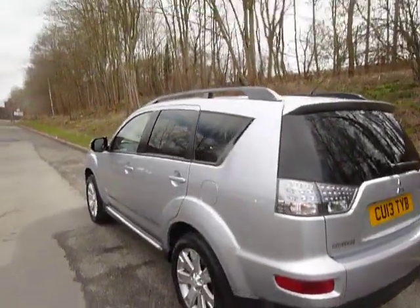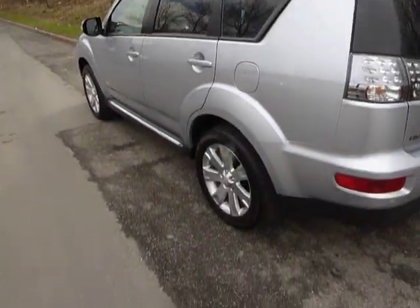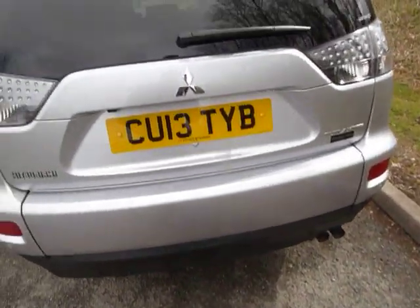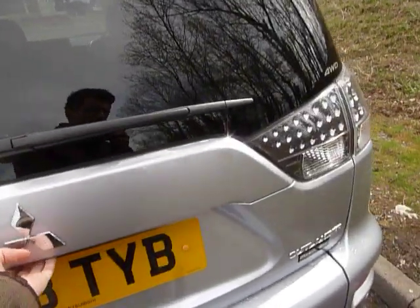The GX4, as you can see, comes with a set of roof rails and nicely designed 18-inch alloy wheels. You also get a set of reversing parking sensors and a reversing camera, situated there, to offer a visual display when reversing.